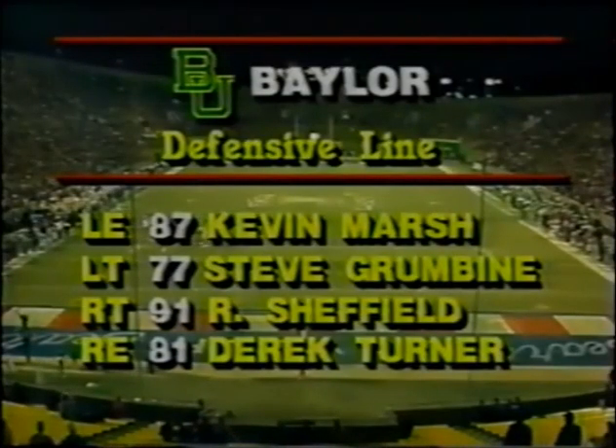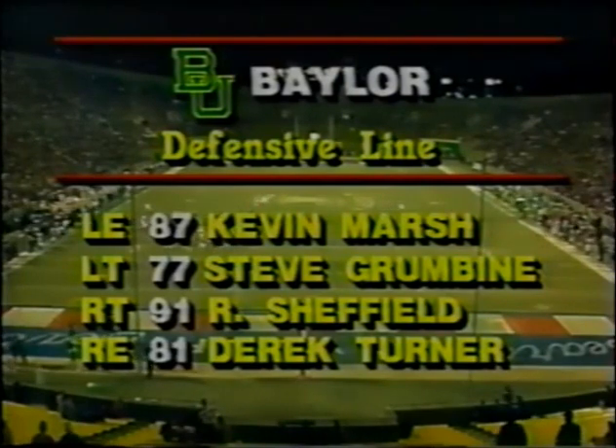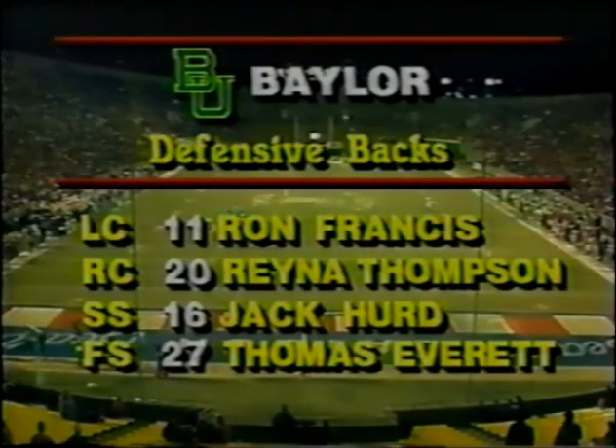Look at that defense now — Baylor Bears have a good defensive line. Sheffield and Grumbine are the tackles. Turner is a great player. Berry is a great linebacker. Jamison has to play well in the middle for the defense to work. The defensive back Francis has six interceptions, and Everett is the All-American.